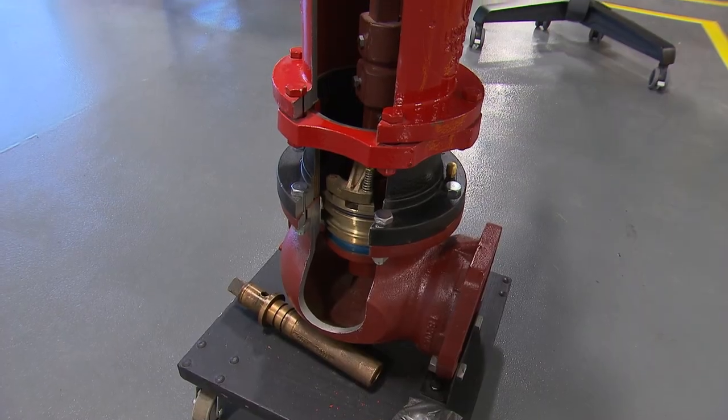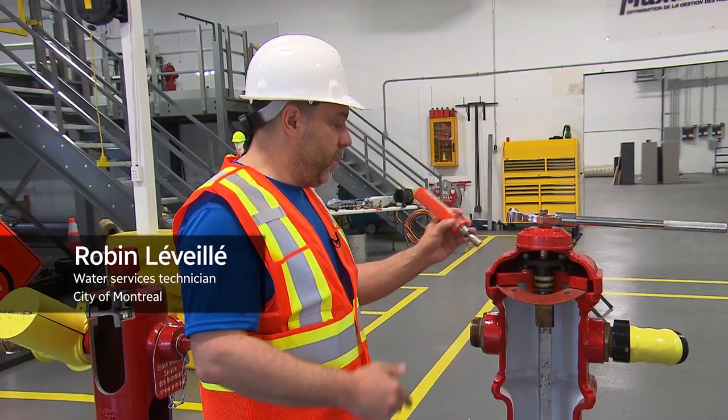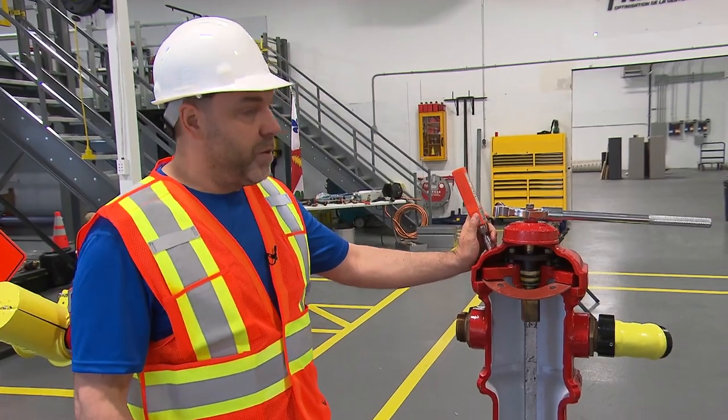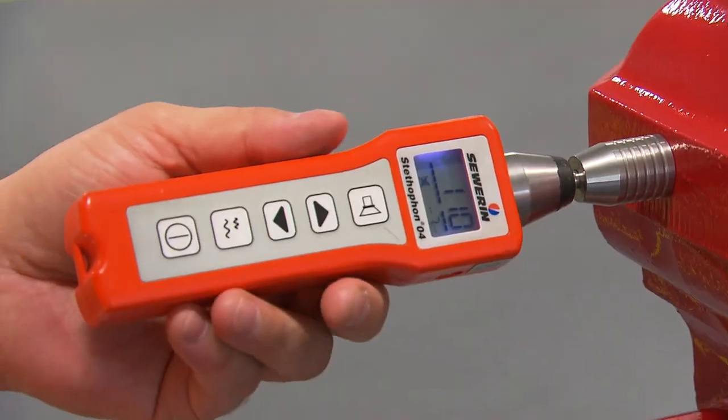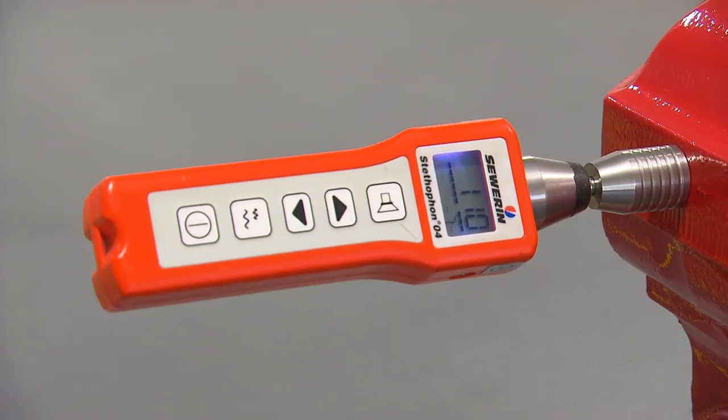Each year, we listen to all of the 23,500 fire hydrants. We simply put a device on the fire hydrant and listen to the noise. If we hear a hissing-like sound, it may indicate that there's a leak.